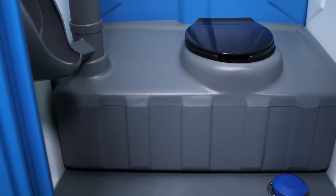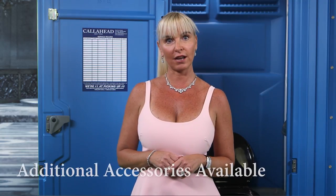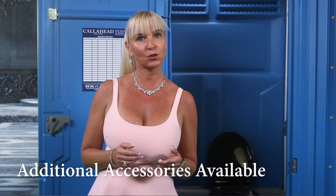An extra-large 70-gallon holding tank will allow for heavy bathroom use. Call Ahead also offers adding any of our additional accessory options, such as our Gojo hand-cleaning dispenser and headliner toilet seat covers, installed inside any Blue and White Construction Flush upon request.